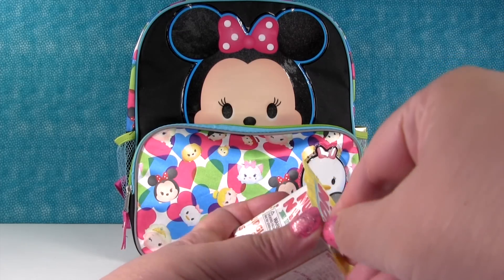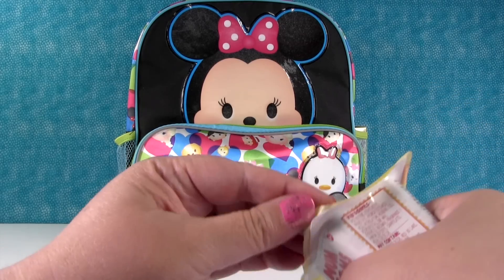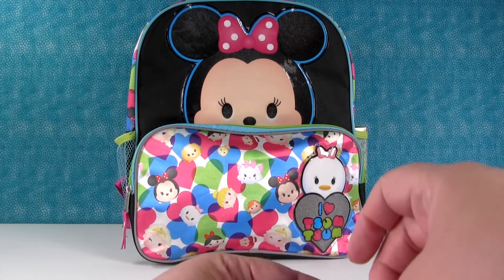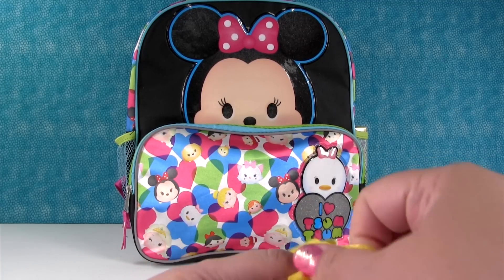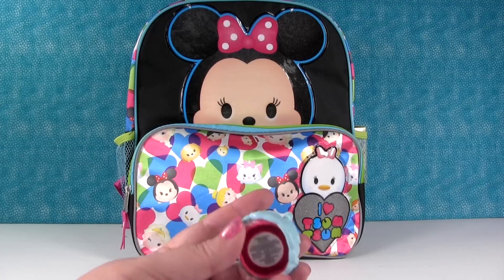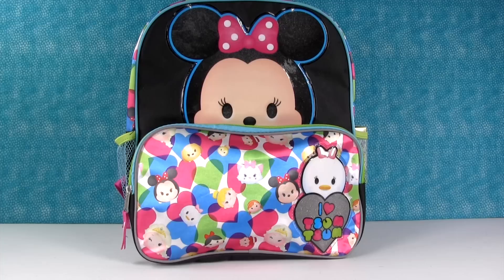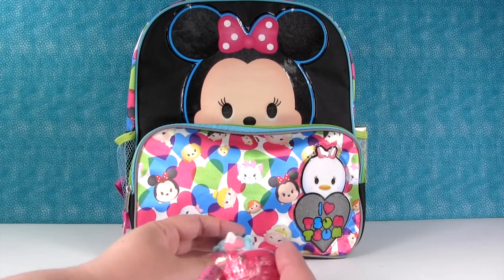So do you think we're going to get a lip gloss today or a stamper? I would think we're going to get a stamper just because we've gotten so many lip glosses lately. It's kind of hard to open. It's not a stamper. It's the cotton candy one — Sugar Puffs! It smells so good. I like its little tongue sticking out.